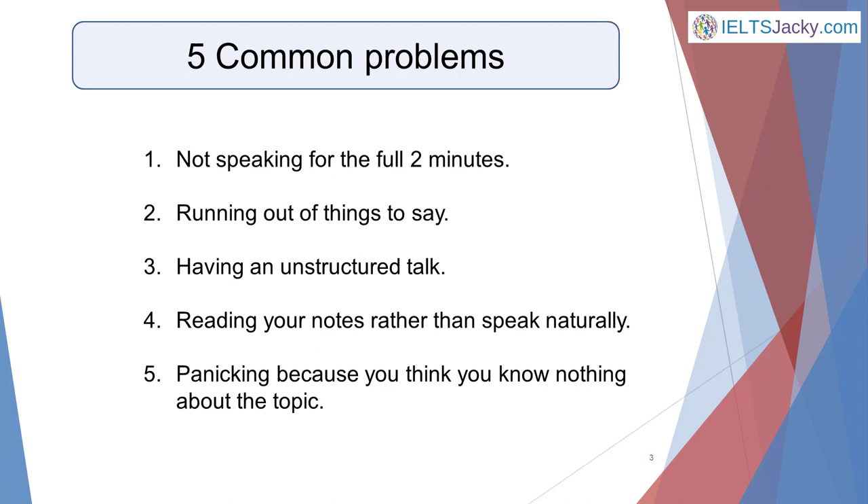However, there are five things that frequently lose candidates valuable marks that have little to do with their actual language ability. These are: 1) they don't speak for the full two minutes, 2) they run out of things to say, 3) their talk is unstructured, 4) they read out their notes rather than speaking naturally, 5) they panic because they think they don't know anything about the topic.